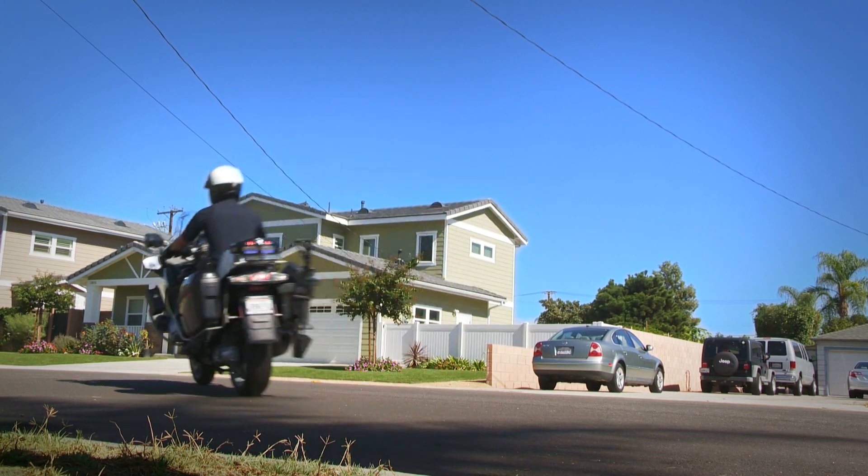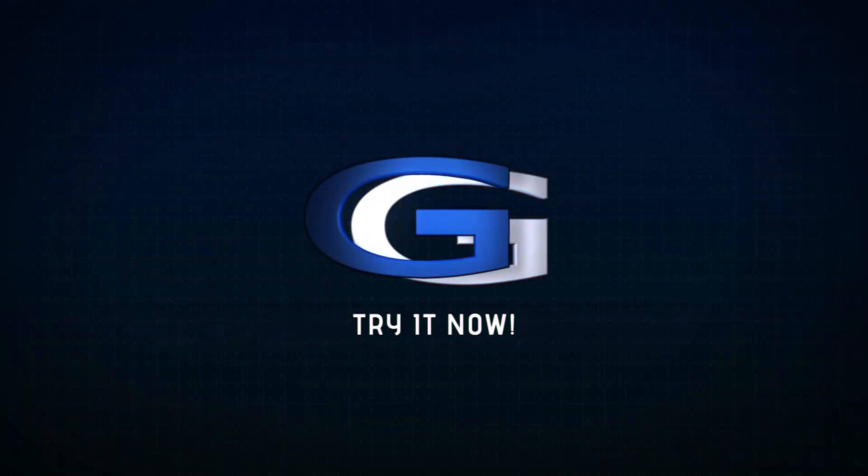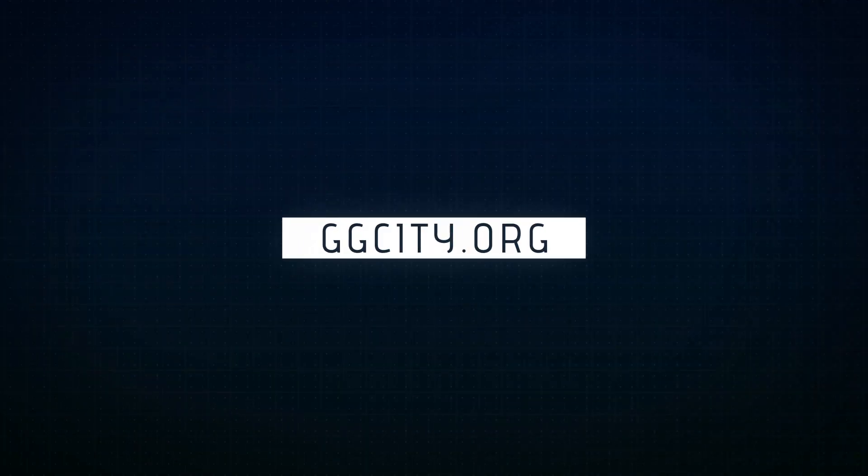The resources and services important to you are right at your fingertips. Try it now at ggcity.org.